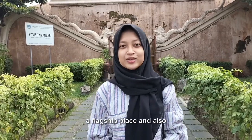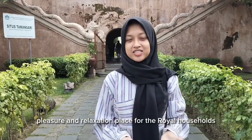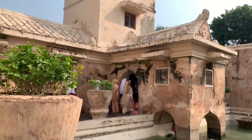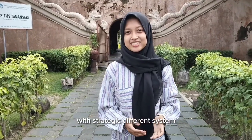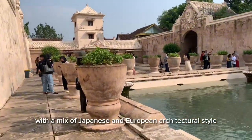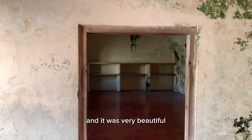Taman Sari Water Castle served as a royal garden, a pleasure place, and a complex of bath pools for the Sultan and his family. It was designed for leisure and relaxation for the royal households, and also functioned as a walled palace with a strategic defense system. The water castle was constructed with a mix of Javanese and European architectural styles, and it is very beautiful.